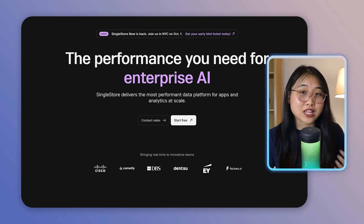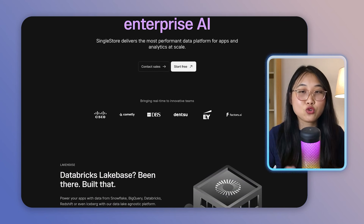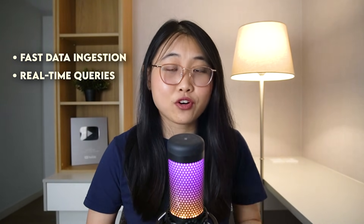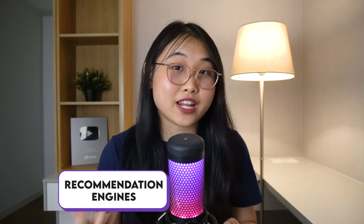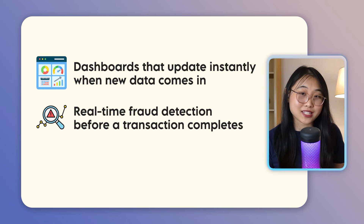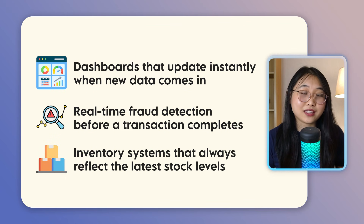SingleStore is a distributed SQL database management system designed to handle both transactional and analytical workloads in real-time. This means you can now use a single system to power your app and run complex analytics. What I love about SingleStore is that it supports fast data ingestion, real-time queries, and scales horizontally — so even as your data grows over time, your performance doesn't take a hit. It also supports multiple data types like JSON, time series, and vector data, which is really useful if you're working with more advanced applications like a recommendation engine or Gen AI workloads.